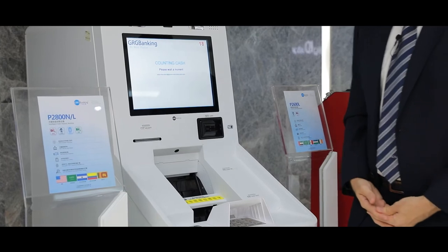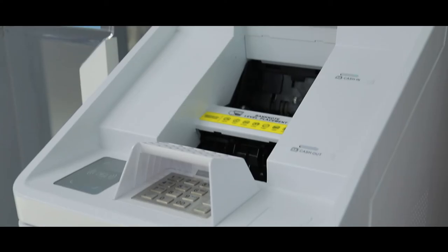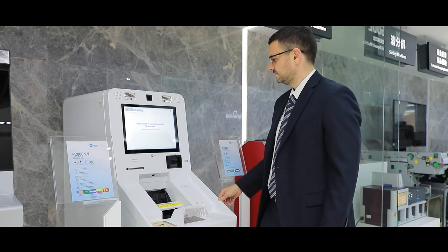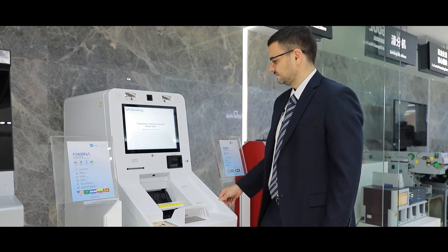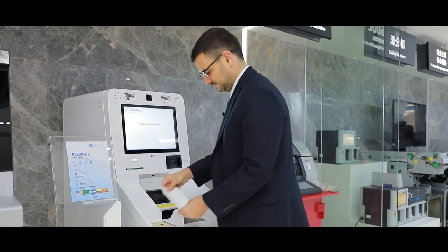This is mainly used in the back-end office when you don't want to deal with escrows and just put all the cash inside the cassettes securely directly without having to wait for confirmation. And of course you get a receipt with a report of your transaction.